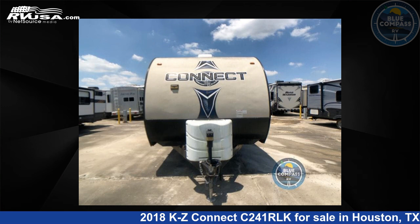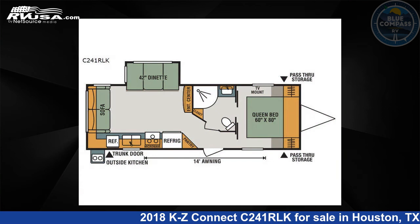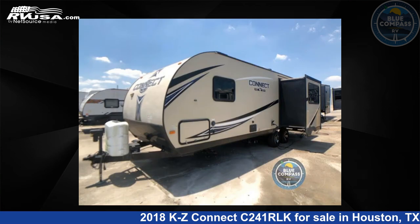This 2018 KZ Connect C241RLK is a travel trailer RV. It is located in Houston, Texas 77511 and is offered for sale by Blue Compass RV, Houston, Texas.